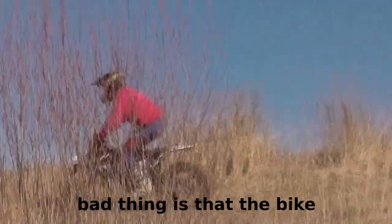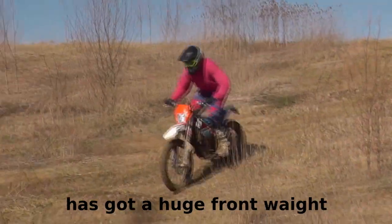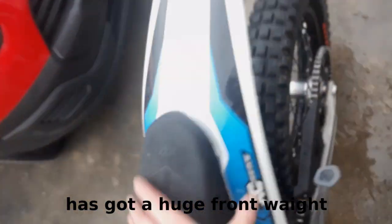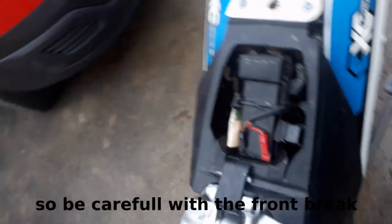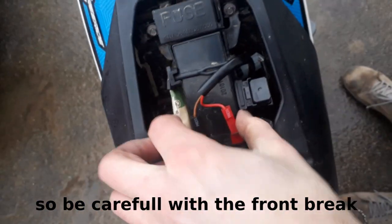Was schlecht an der Karre ist: Sie ist sehr, sehr kopflastig. Das Gewicht und den Akku – ich denke, es ist echt extrem wichtig, nicht so sehr an die Vorderbremse zu gehen, weil man sonst abgeworfen wird.